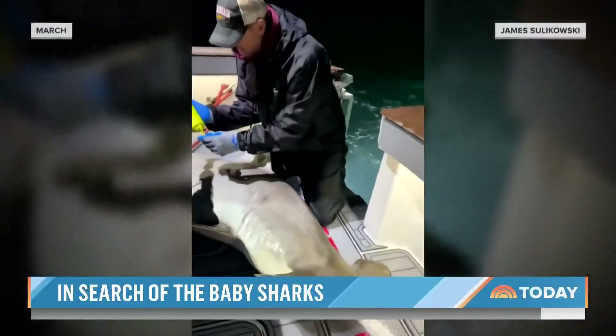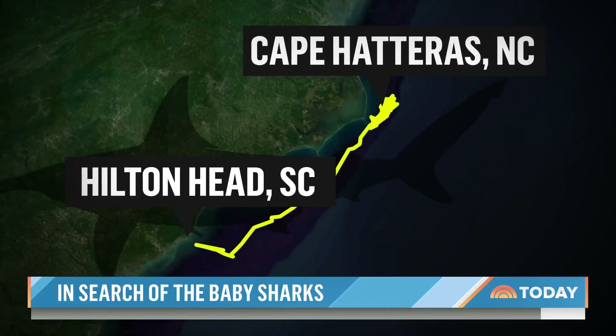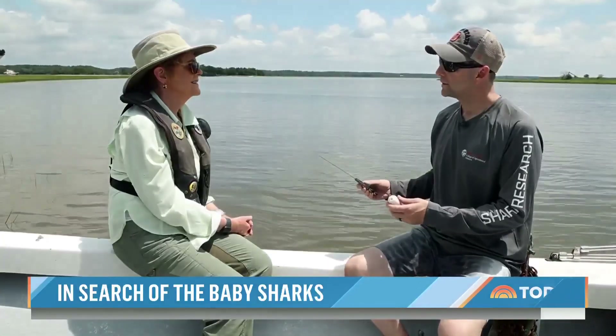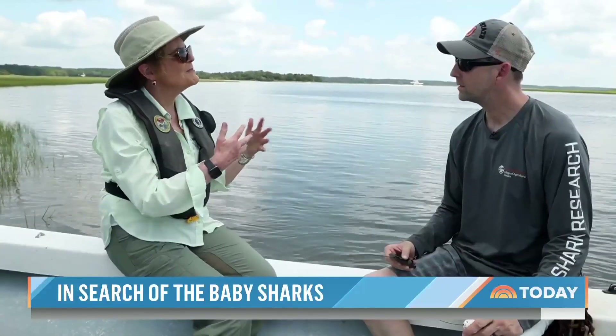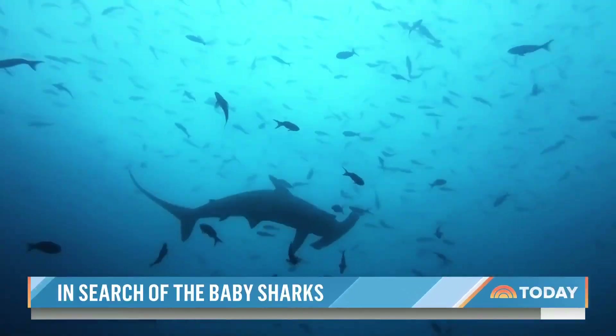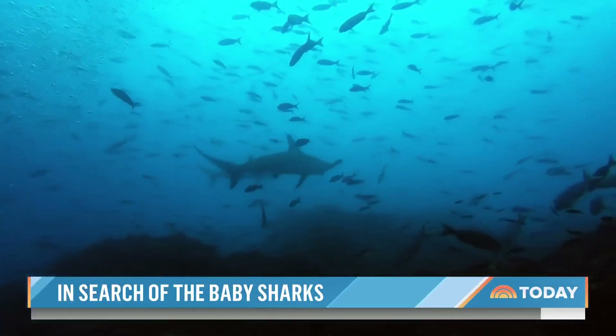This pregnant hammerhead swam from Cape Hatteras, North Carolina to South Carolina to give birth. We're finding that these large sharks are giving birth in really coastal areas. So as these areas change with climate and urbanization, we need to know where those sharks are so we can interact better as human beings. Can sharks and people coexist in the ocean? I hope so. The ocean is the shark's home, and we are intruders into their home. We need them to have a healthy ocean.